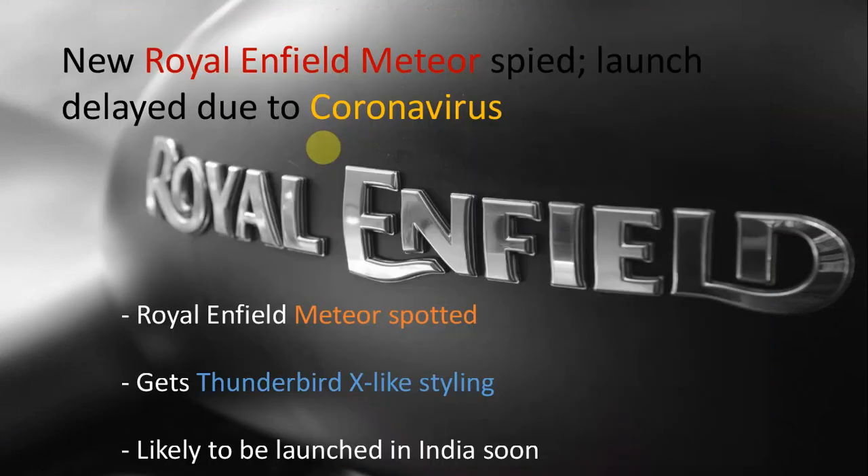The new Royal Enfield Meteor will be replacing the Thunderbird 350X, and the main reason for the new identity could be due to the fact that the Thunderbird is trademarked in foreign markets. In fact, the Thunderbird is sold as the Rumbler in certain markets.